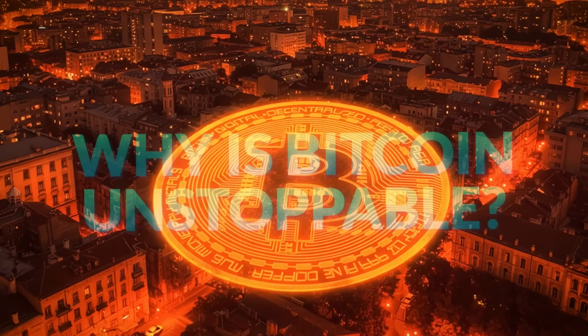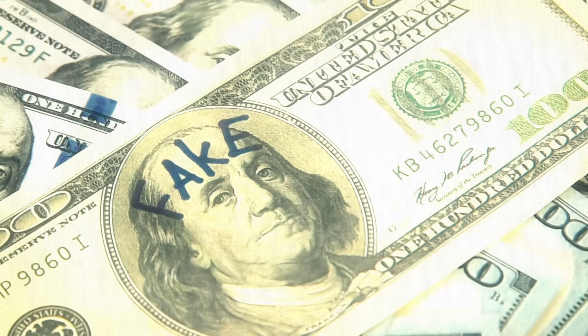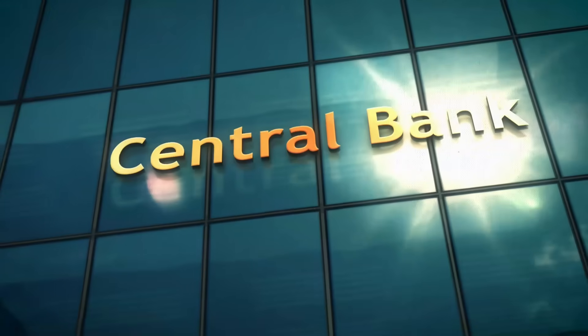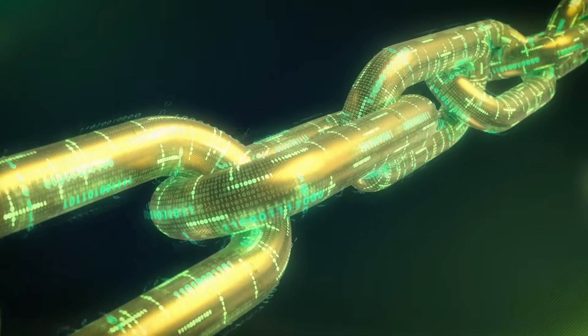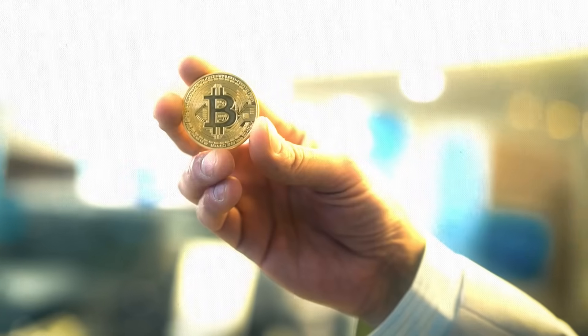The final question: why is Bitcoin unstoppable? Because anyone can run a node, anyone can mine, no one controls the network, no one can block a valid transaction, no one can counterfeit Bitcoin, no one can change the rules by force, no one can shut it down. It runs on tens of thousands of independent computers and cannot be printed or devalued. Bitcoin has no headquarters, no CEO, no off switch. As long as one node remains online anywhere on earth — even running on a solar panel in the desert — the Bitcoin blockchain survives. That is how the Bitcoin blockchain works, and that is why it may be the most important invention in the history of money.